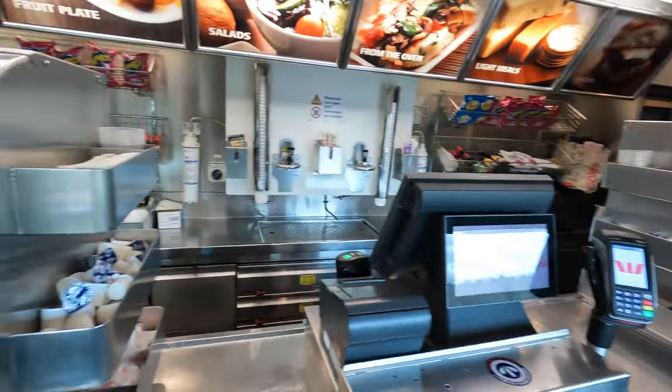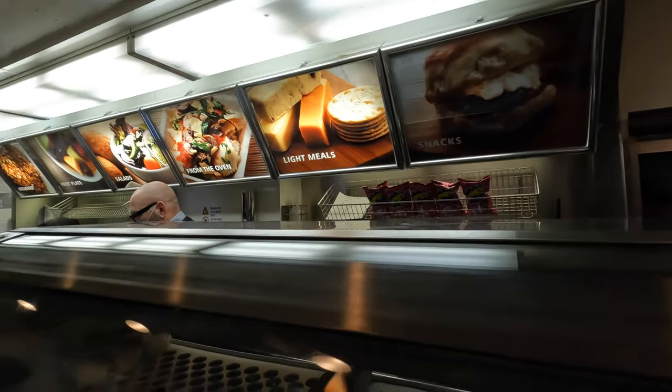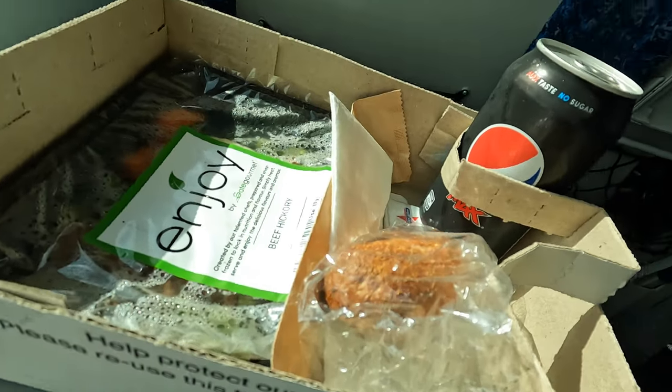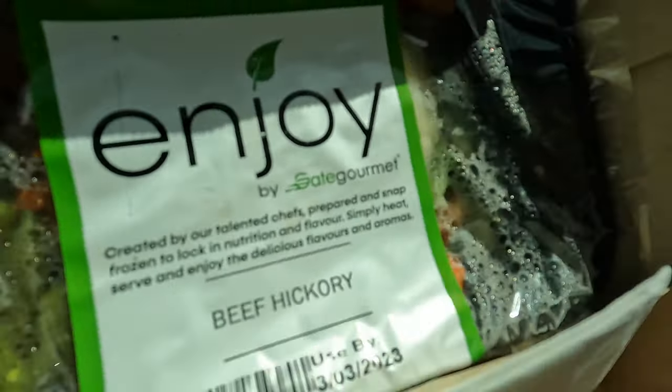There's also a cafe bar on board selling sandwiches and snacks, as well as hot meals available. But if you've seen my videos before, you know I don't have anything nice to say about this.